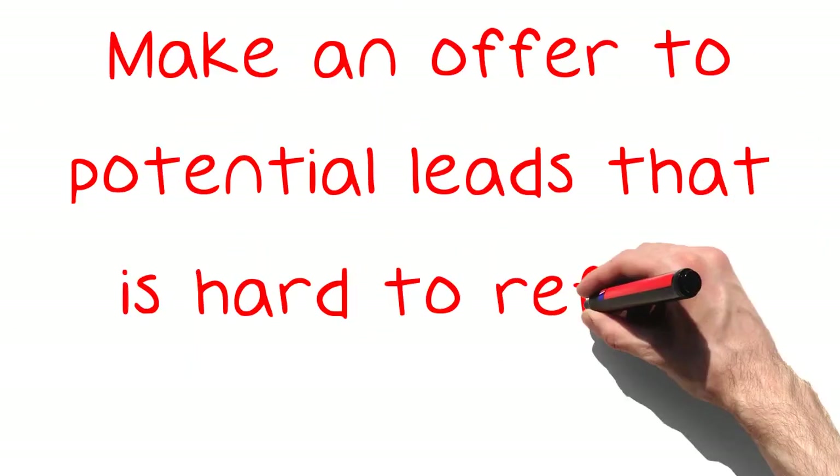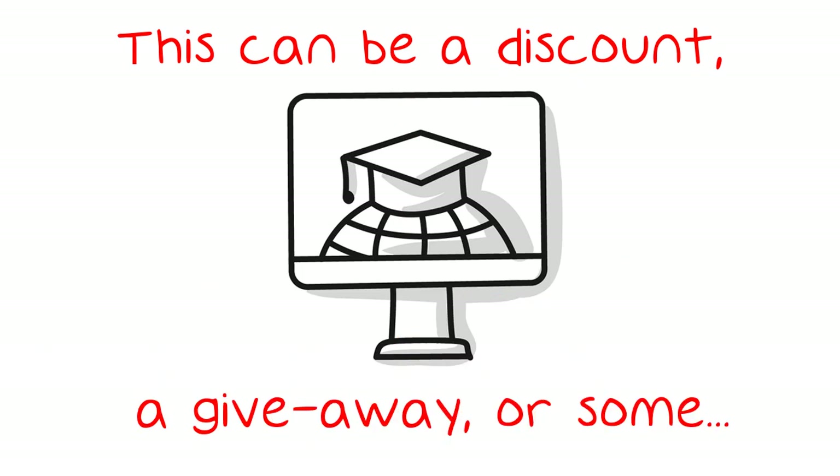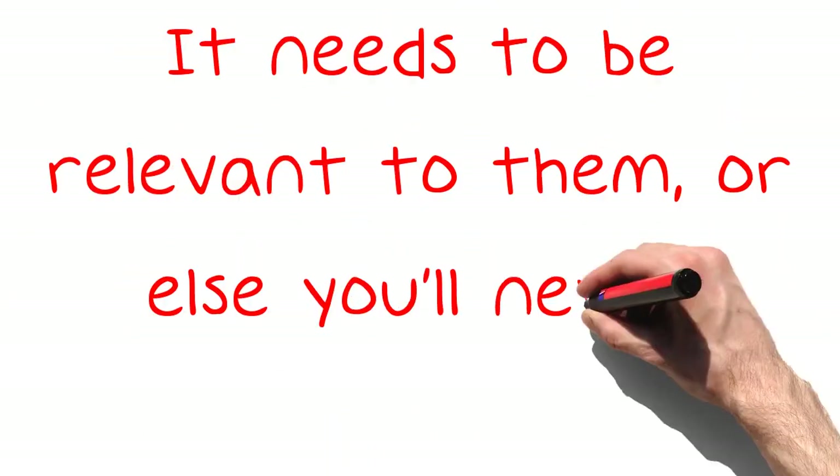Make an offer to potential leads that is hard to refuse. This can be a discount, a giveaway, or some source of information that they've been dying to have. It needs to be relevant to them, or else you'll never get them to respond.